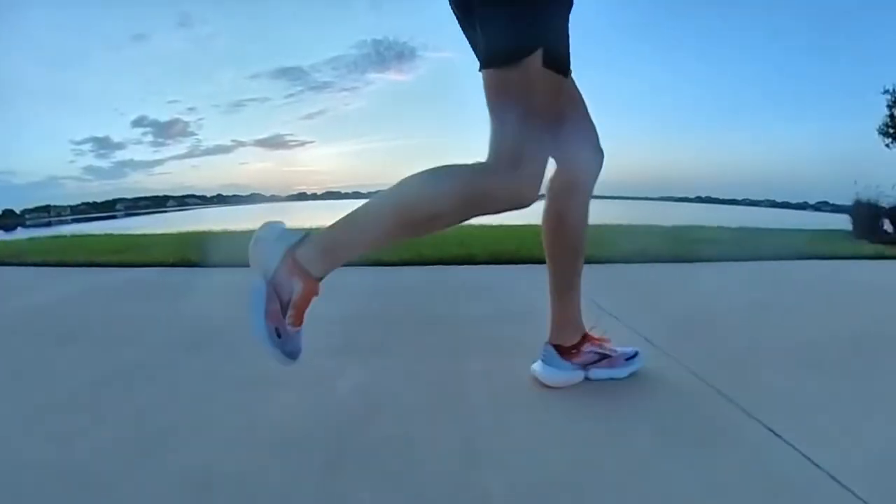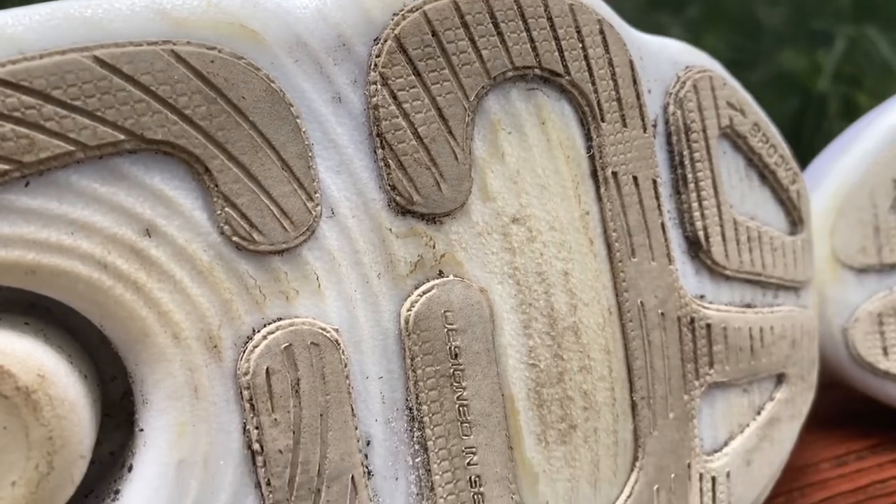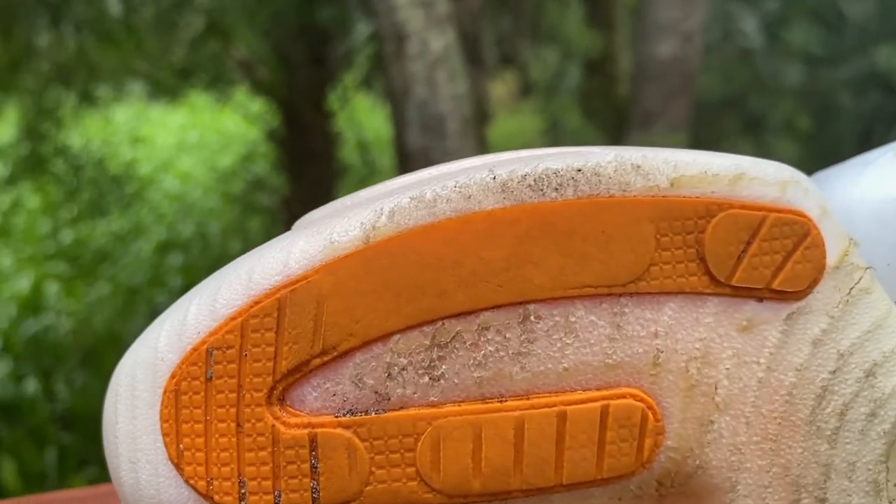I do want to bring up that one thing I'm not 100% happy with. This shoe is $200 US or £180 UK, so let's talk about the outsole. We've got strategically placed rubber to keep the weight down, but after only 147 miles — 236 kilometers — I'm seeing quite a bit of wear at my forefoot, right where it says 'Designed in Seattle.' The wear tapers off into the midsole. And on the outside heel of my right foot, there is smooth rubber that has already tapered into the midsole.